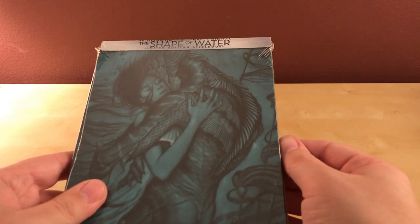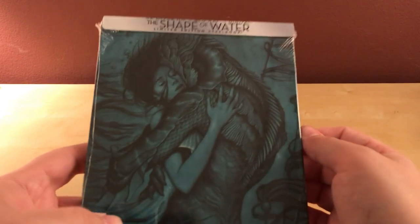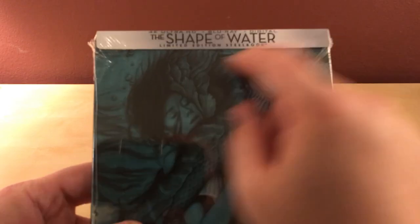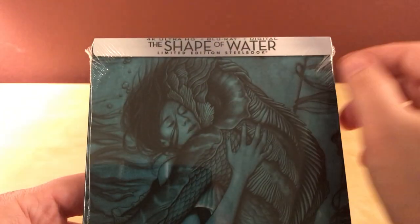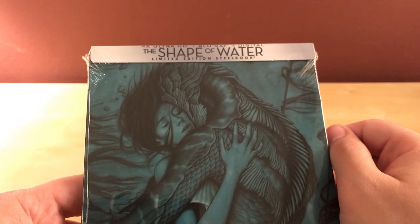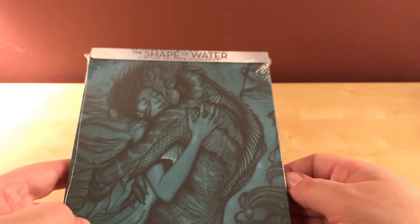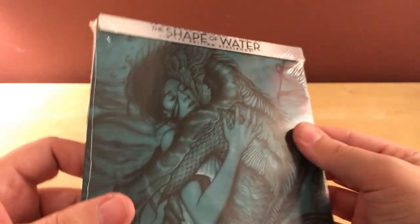Hey, what's up guys? I have a quick unboxing for you. This is the Best Buy exclusive — there's no sticker on here, but I'm pretty sure it's a Best Buy exclusive. This is the Shape of Water limited edition steelbook, which is apparently a 4K Ultra HD plus Blu-ray plus digital. I actually did not even know that this one was a 4K. That's pretty cool.